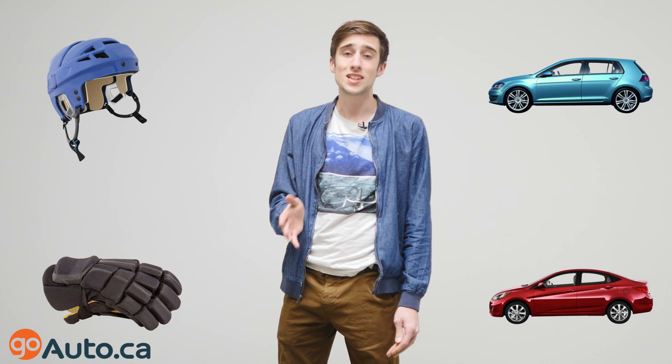There's a lot of Canadians out there who love playing hockey, but to play hockey you need gear, and to get to the rink you need a car — unless you're like Brian.